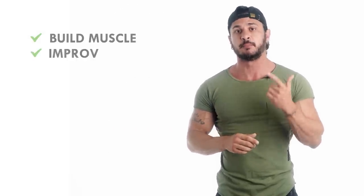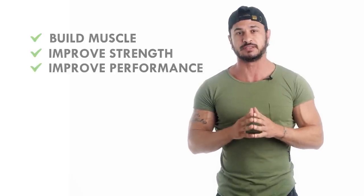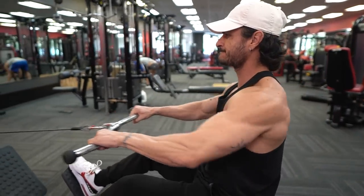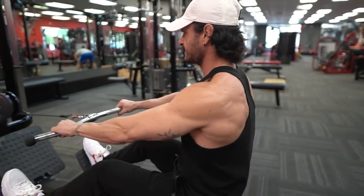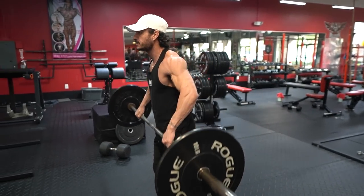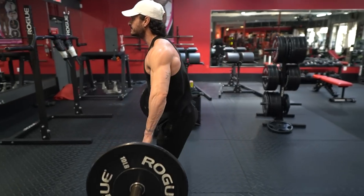In this video, I'm going to share the only six barbell exercises you need to build muscle, improve strength, and enhance your overall physical performance. By focusing on these key movements, we'll target multiple muscle groups simultaneously, ensuring a balanced and efficient workout without having to spend hours in the gym. So without further ado, let's jump right in.